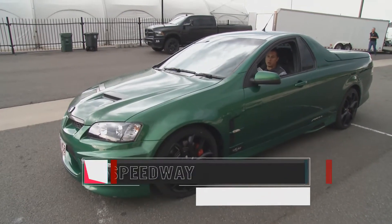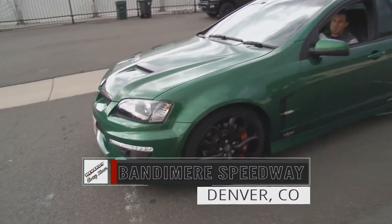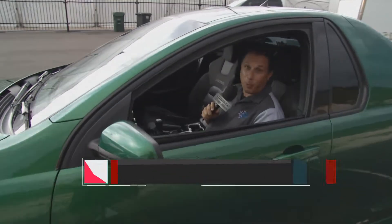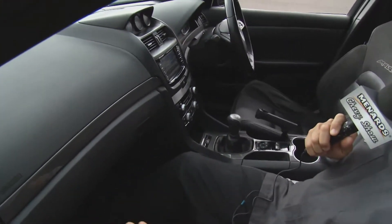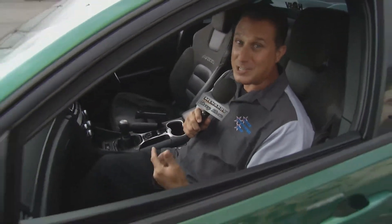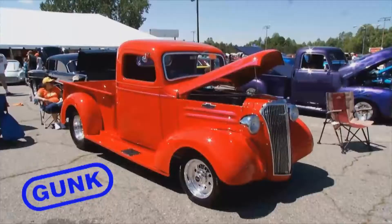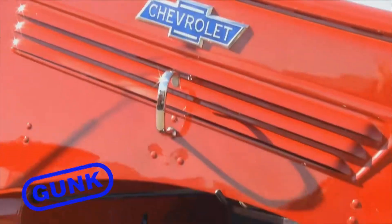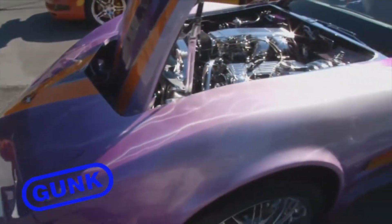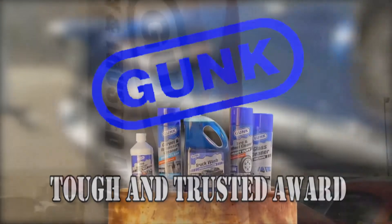Welcome back to the Menard Chevy Show from Bandamere Speedway. Check out this cool ride — it is a Holden Ute imported from Australia. It's got an LS3, but look at that — the wheel's on the wrong side of the truck. The Gunk Tough and Trusted Award here at Bandamere Speedway goes to Steve Thorne and his rare and radical 1942 Chevy 5BM.